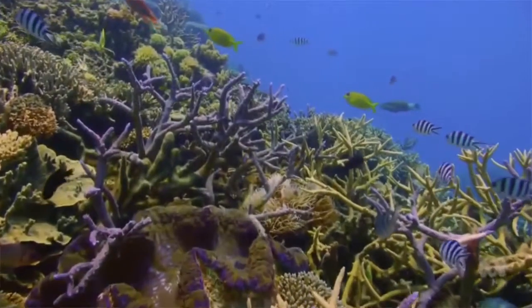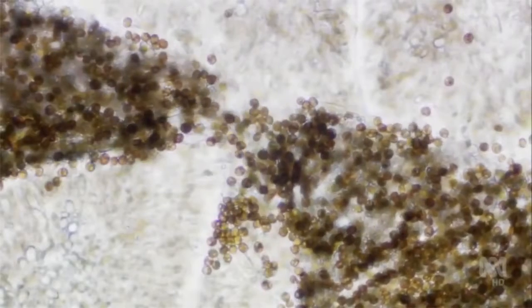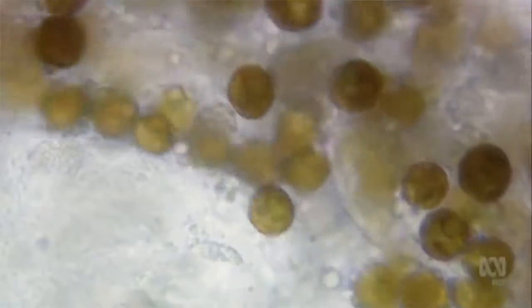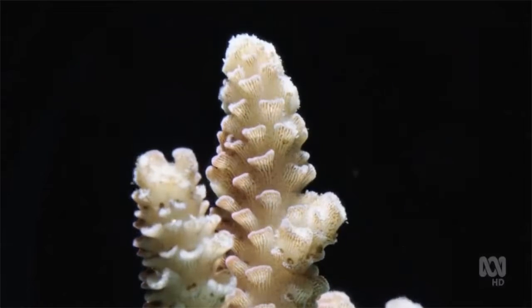Our coral reefs are at risk. They're dying, and that's a hard fact. Without them, our ecosystem will be out of balance, leading to consequences for our entire planet.